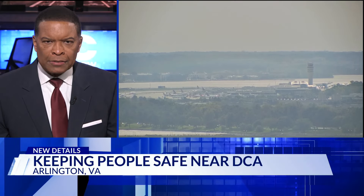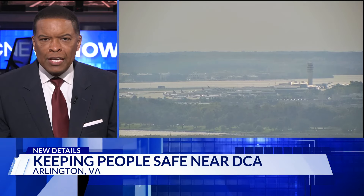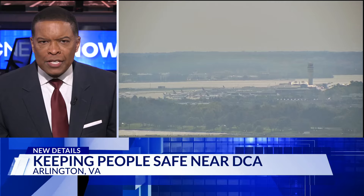Maneuvering your way to and from Reagan National Airport may get a little better. The National Park Service has approved projects that will improve safety and create more ways for people traveling out of DCA. DC News Now's Tosin Okeeley explains the improvements designed to make it a little easier for you to catch your flight.